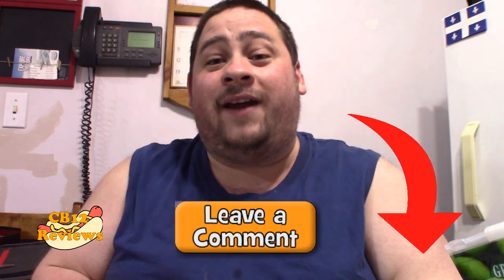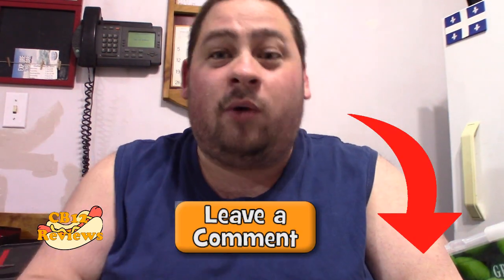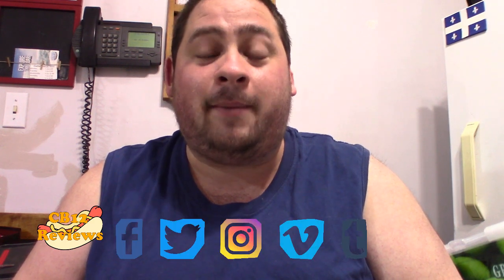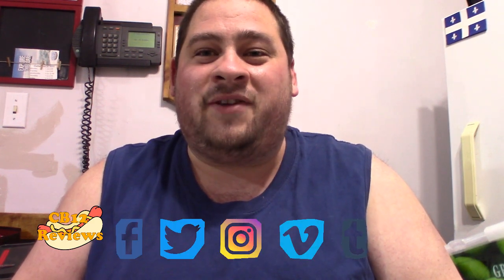If you guys have tried the latte flavored Oreos, let me know in the comments section below and what you thought about it. Hope you guys enjoyed this review. If you want to see more Oreo reviews, give this video a thumbs up and subscribe. Don't forget to turn on notifications so you never miss a review. All my social media links will be in the description — follow me on Instagram, Twitter, and Facebook for upcoming reviews. So until next time, peace out.